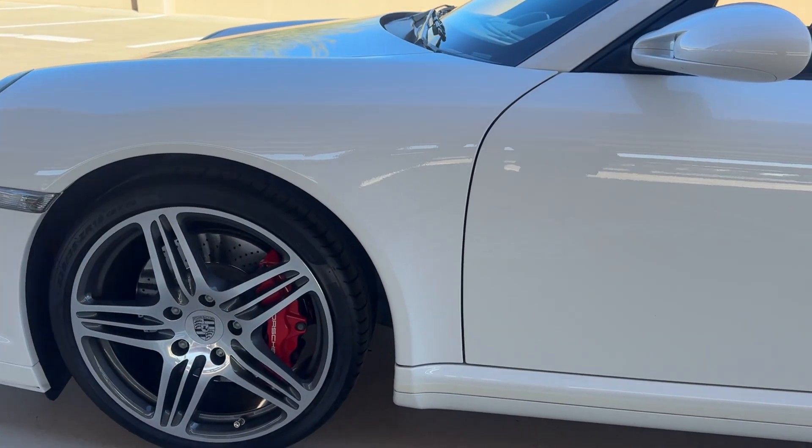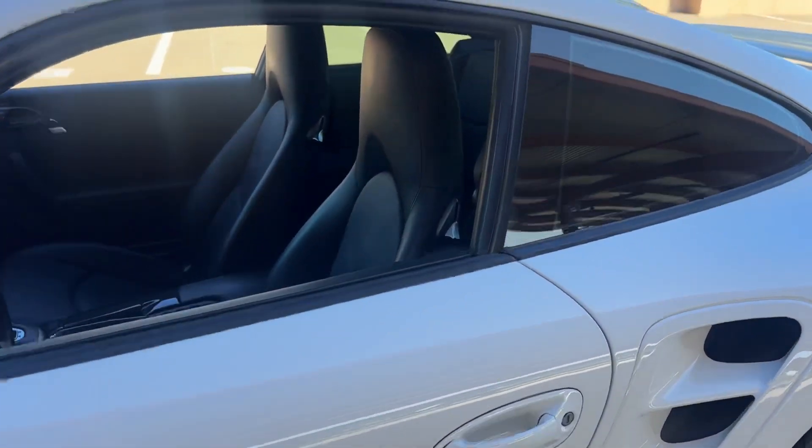And then also a matching, no curb rash, matching Pirelli going on the inside here.